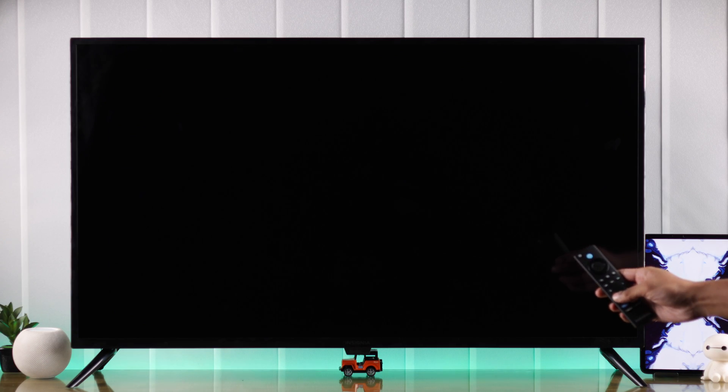Finally, if your TV doesn't show anything at all and only plays audio, then it's probably a backlight failure, but we can still try some troubleshooting before sending it in for repairs.